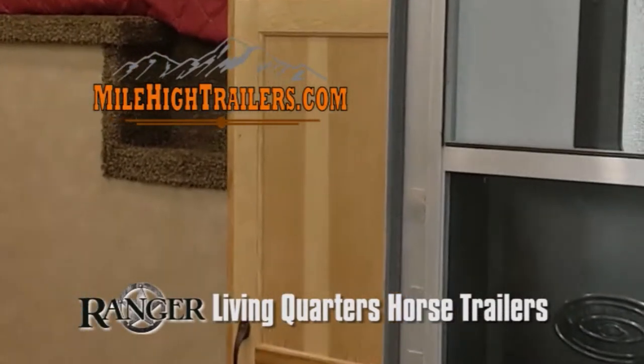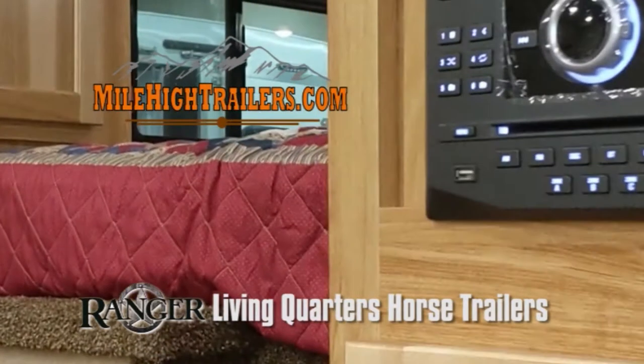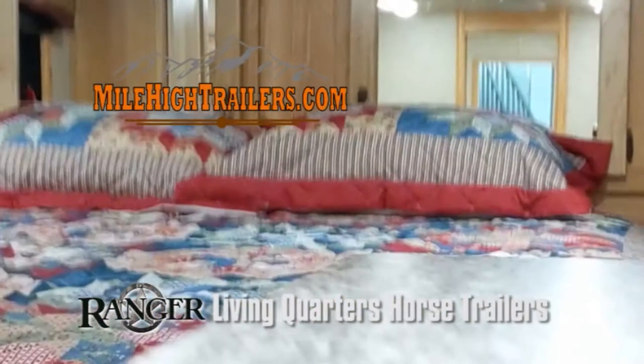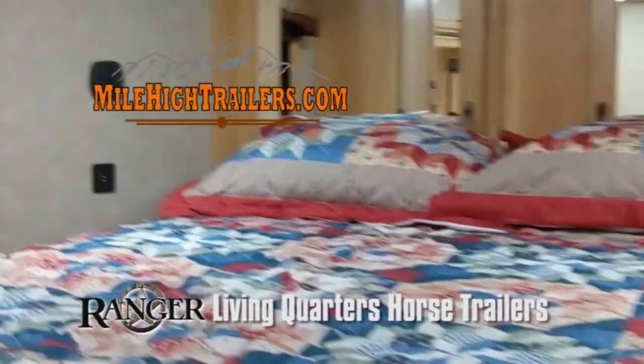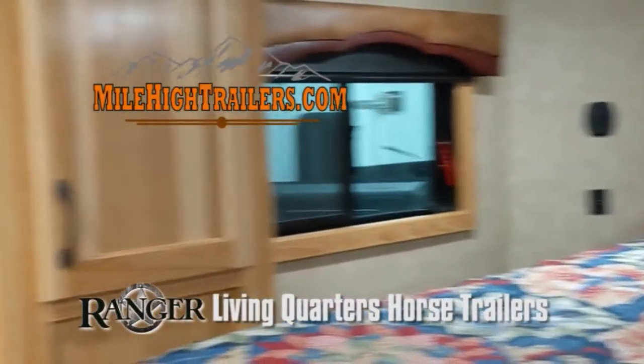Bison Rangers come in many floor plans from 9-foot short wall lengths up to 19 feet. Most models are available with 2, 3, or 4-horse stalls. Whether you're on your way to your next barrel race or headed into the mountains to enjoy some trail riding, MileHighTrailers.com has the perfect home away from home for you.